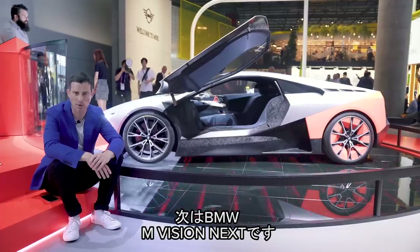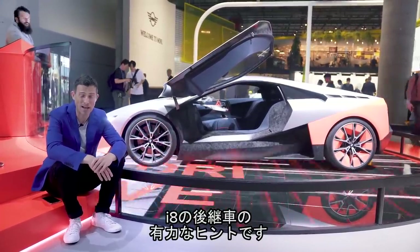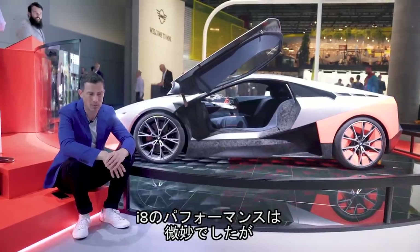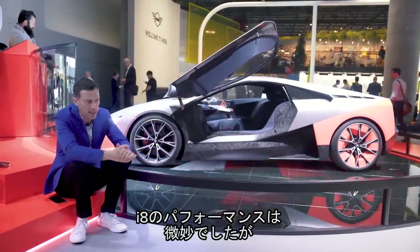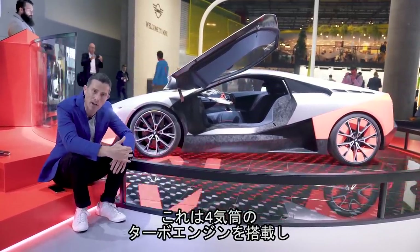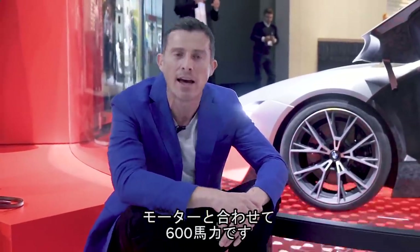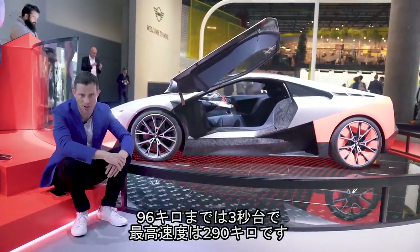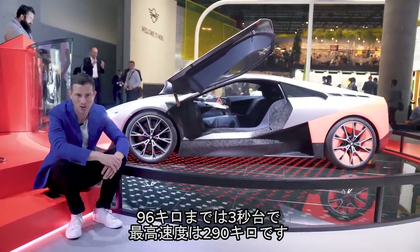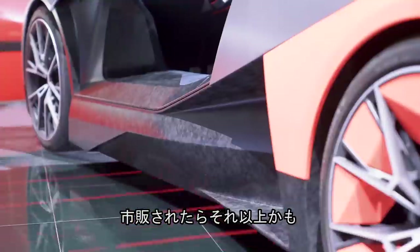This is the BMW M Vision Next — it's effectively a hint of what the replacement for the i8 will be like. Unlike the i8, which was a little bit underwhelming in the performance stakes, this one isn't. It's still a petrol-electric hybrid with a four-cylinder turbo petrol engine and electric power. Combined, you get 600 horsepower, 0-60 in around three seconds, top speed of 180 miles an hour, maybe a bit more. It's just a concept for now.